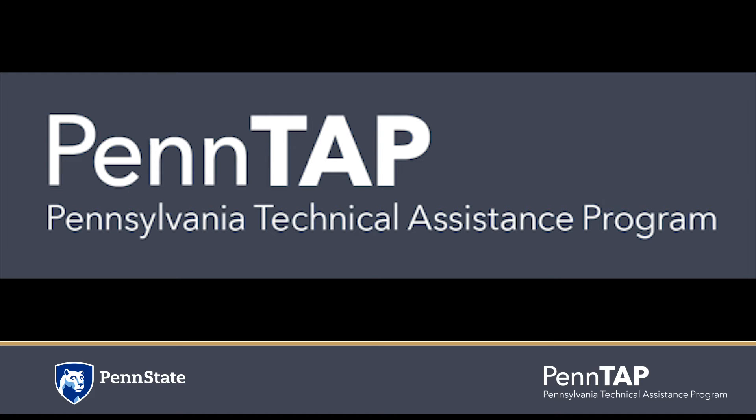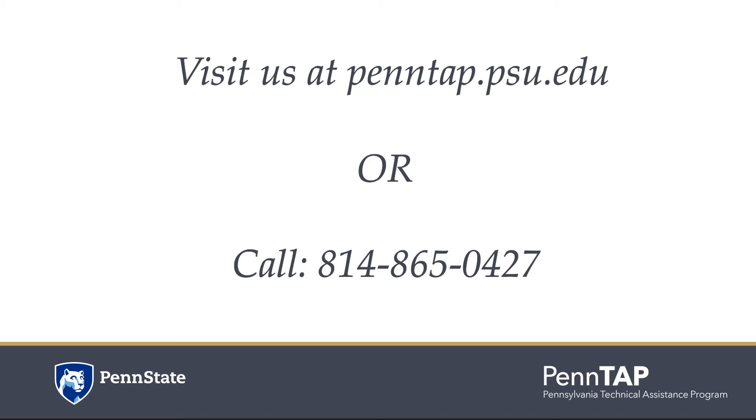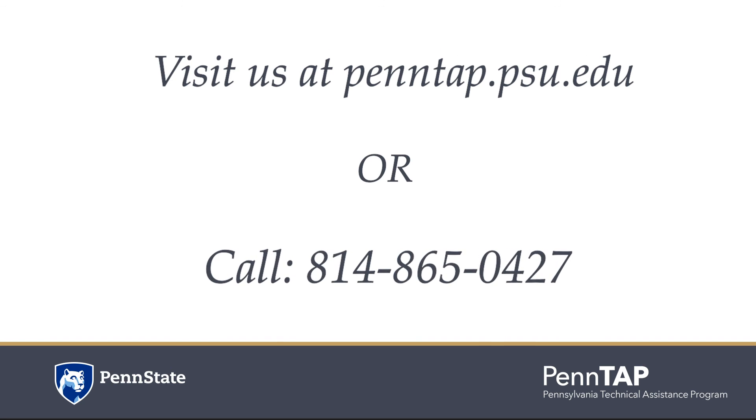There are several ways to retune your building. Watch all of the videos in this series to learn about ways to retune your building. For details, please visit pentap.psu.edu or call Pentap at 814-865-0427.